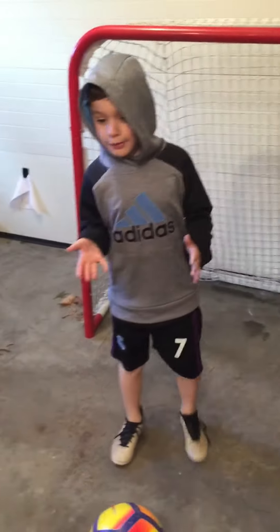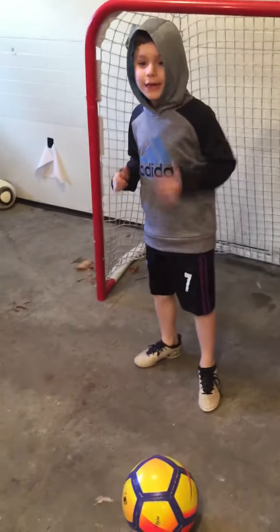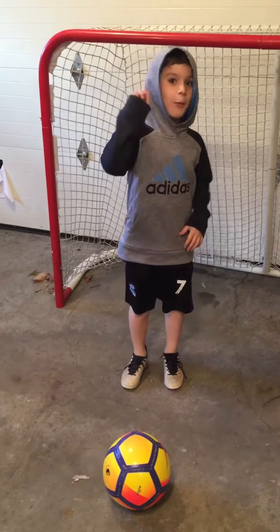My name is Luke Erickson. Hi guys, this is top five easiest soccer moves you could learn fast. Number one: